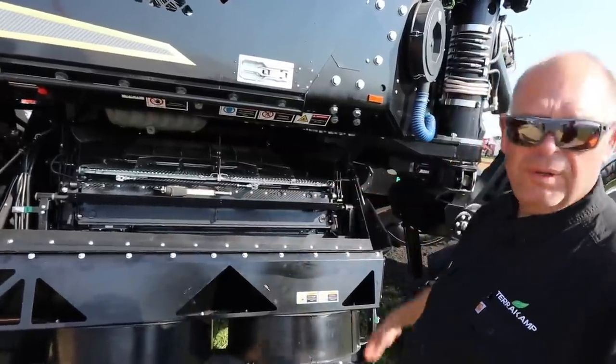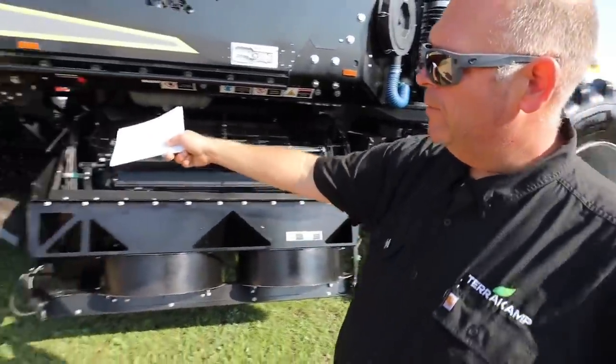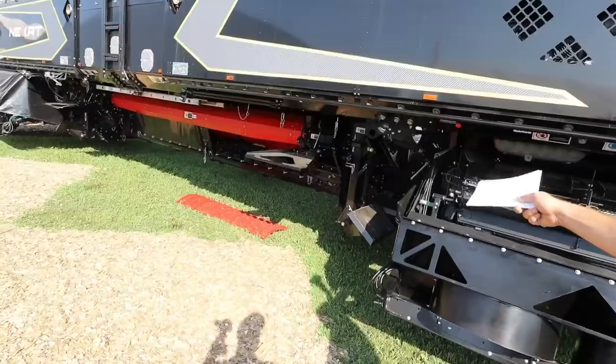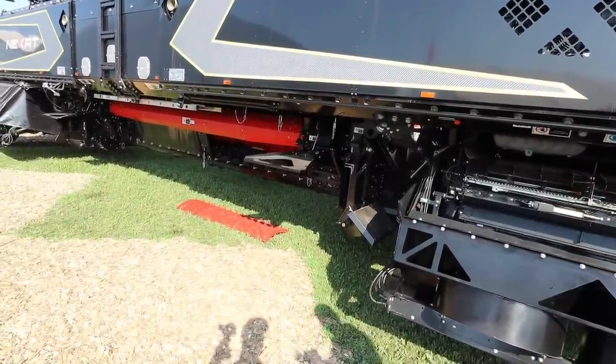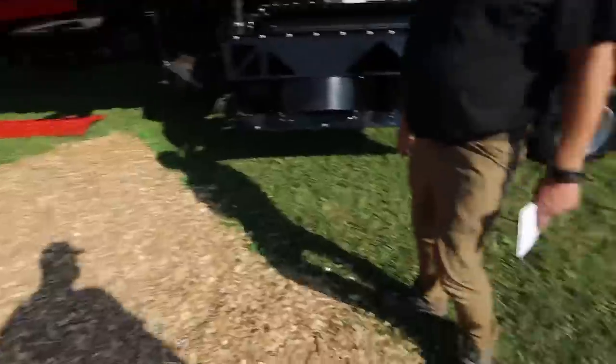In field operation, we're catching all the chaff and blowing it forward underneath the machine. The stuff that comes through the chopping knife right off the rotor is blowing out there.